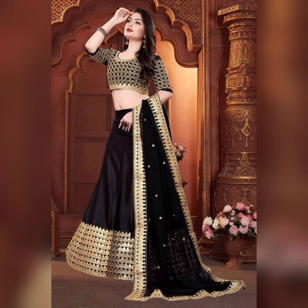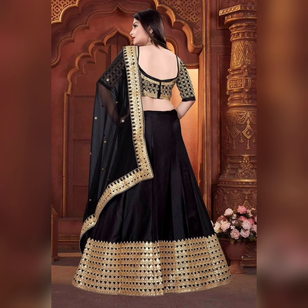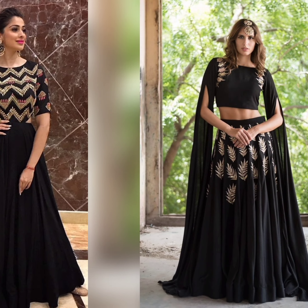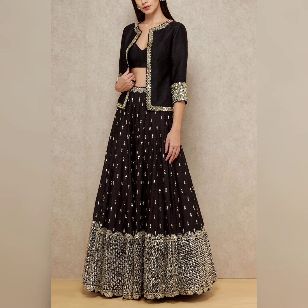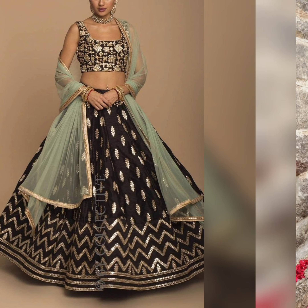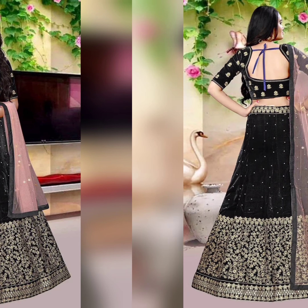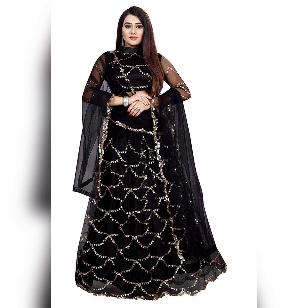Hey guys, welcome back to my channel, Fashion Guys. In this video, black lehenga designs for sisters and friends for reception and wedding — designer and stylish lehenga designs. Black lehenga designs are classic colors, very good for parties.